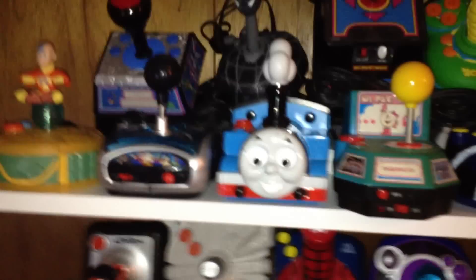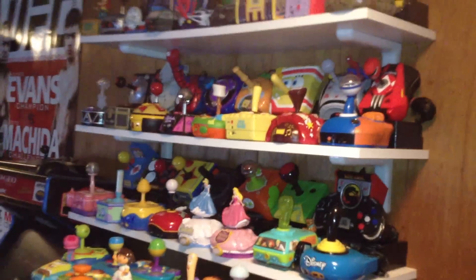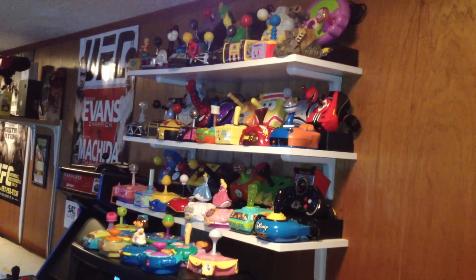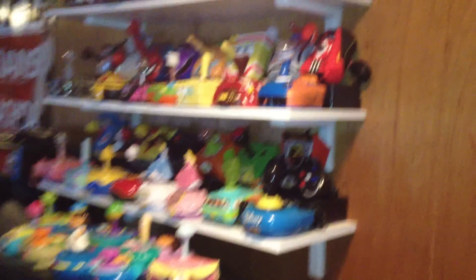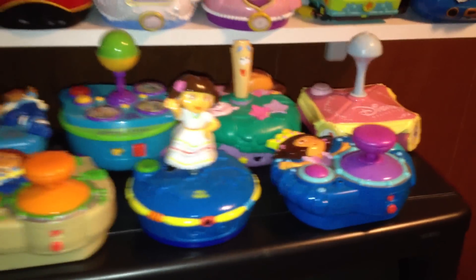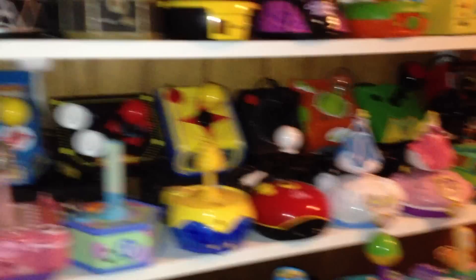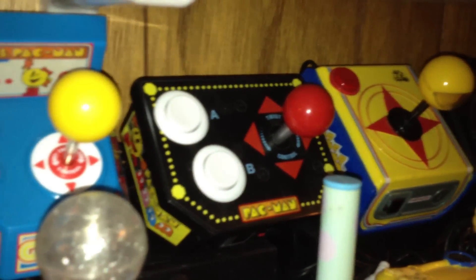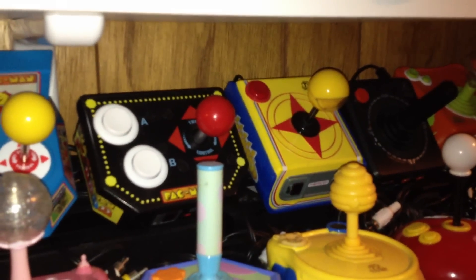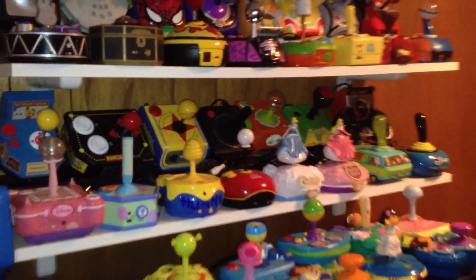So that's my Plug and Play Collection there. I'd have to thank Big Pete for getting it all started. Originally I had maybe one or two — a Dora and a Diego for my daughter — but then Big Pete sold me one and I liked it.